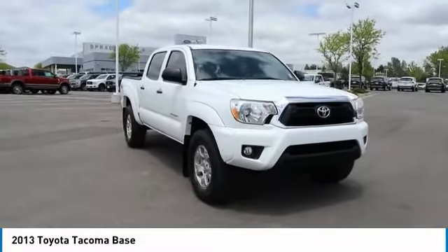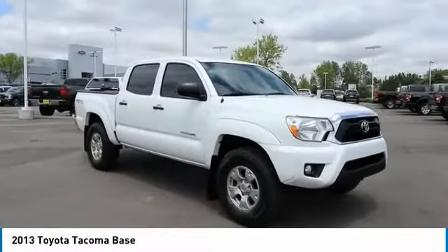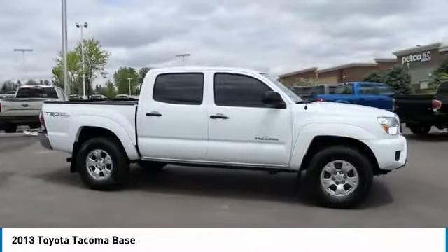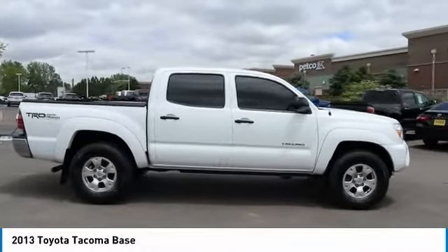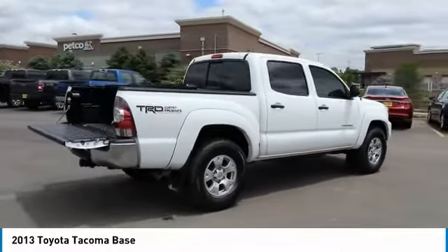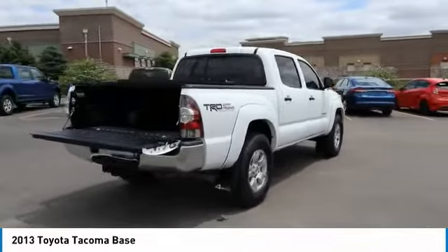Come test drive the 2013 Tacoma. The Toyota Tacoma boasts a roomy interior, a powerful V6 option, and excellent off-road capability, and has been named the best-selling compact pickup by Motorintelligence.com five years in a row.